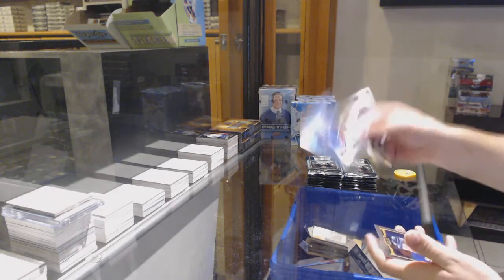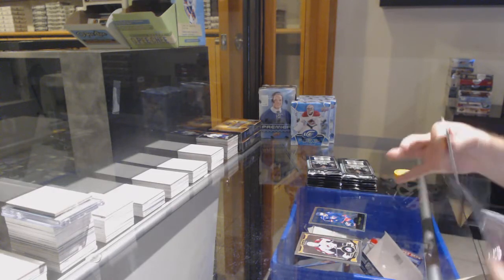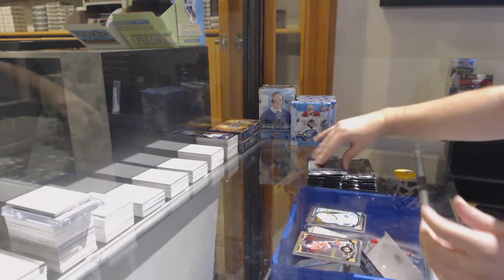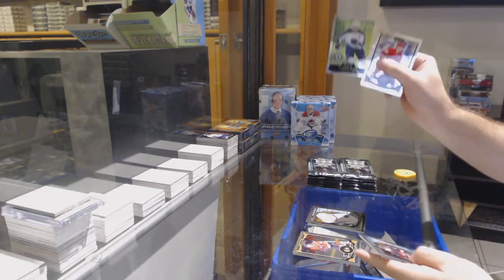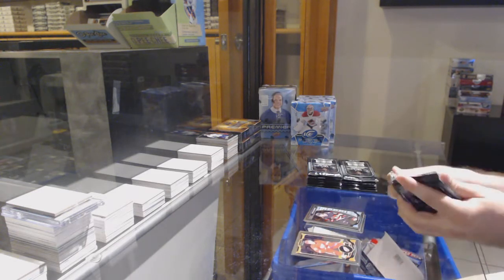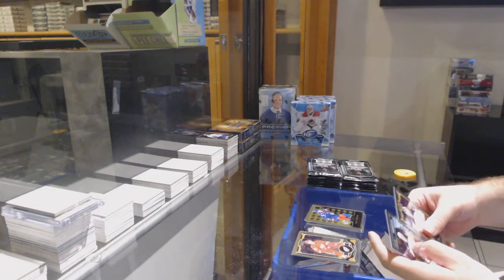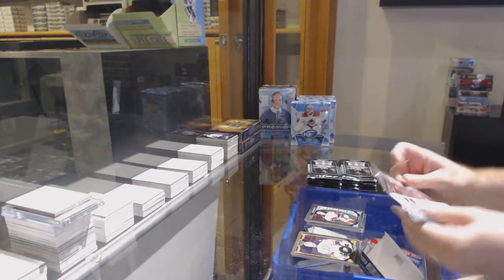We've got a Retro Foligno for the Jackets. Retro of Anderson for the Oilers. Shin Canuck for the Vancouver Canucks, Marquee Rookie. Retro Vlad for the Jets. Twemple Marquee Rookie for the Sens. Retro Rookie of Anderson for the Jackets. Nick Ritchie for the Anaheim Ducks, Marquee Rookie.